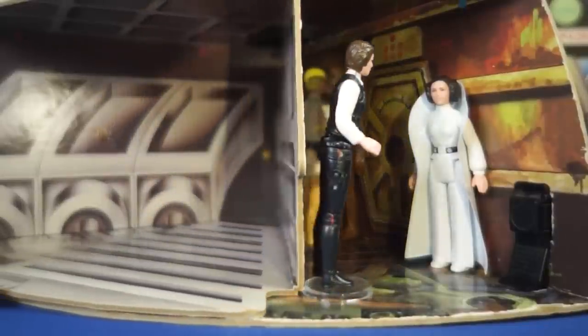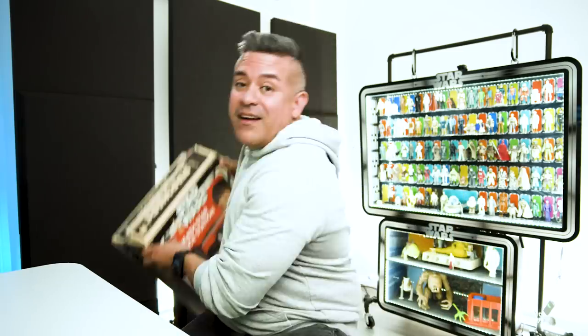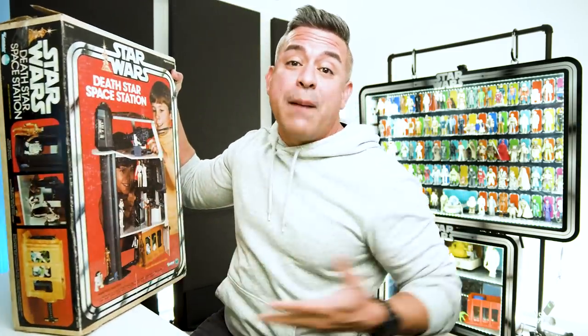I won't get the Palitoy version at the moment, as some of these are hard to find inside a box in great condition for a fair price. But I would love to add it to my list after I do the entire USA run of the playsets. For now, let's open this up and see what's inside. Lucky for me, I have the original instruction sheet that it came with, so let's start by showing all the parts.